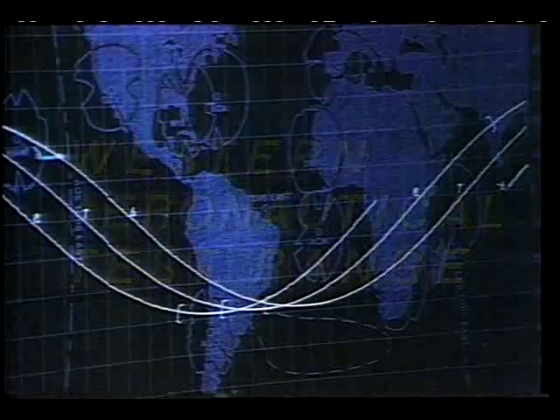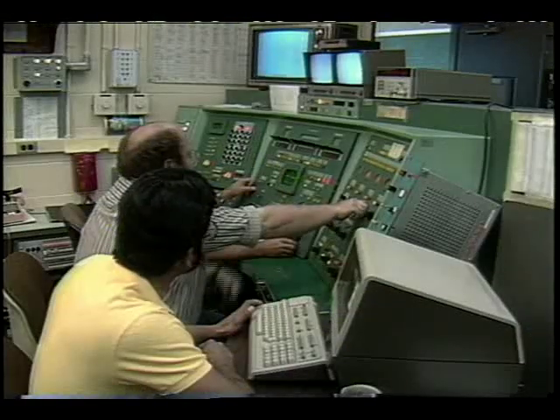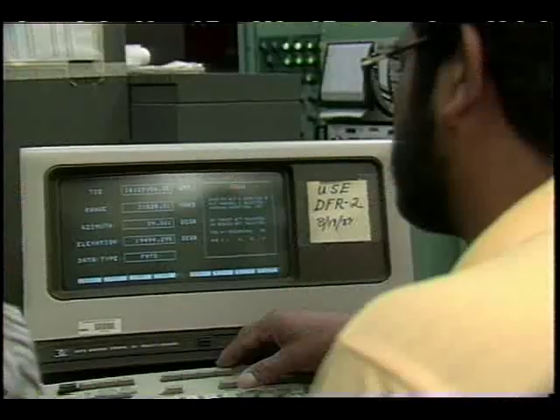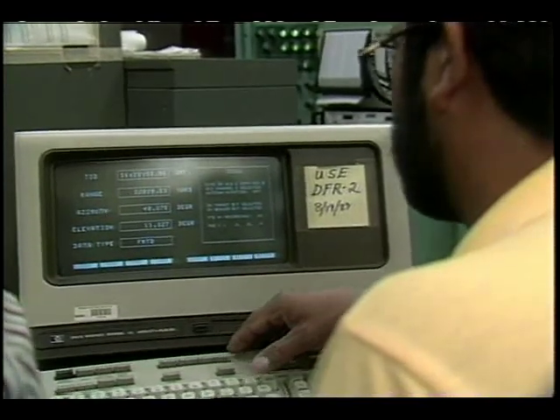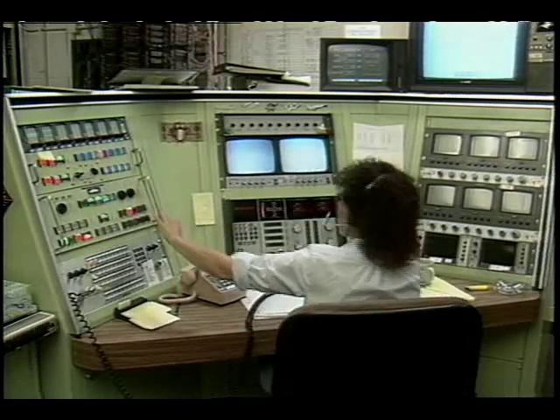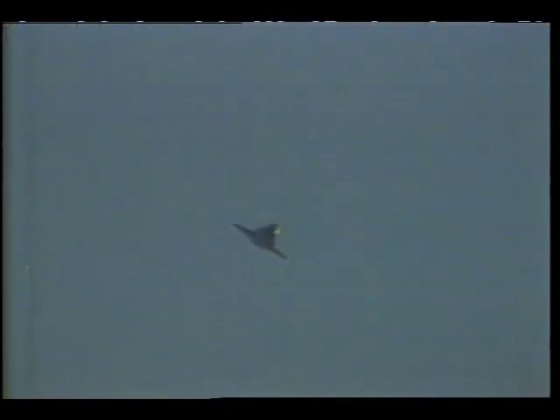The space shuttle is in orbit, and members of a highly specialized team at NASA's Ames-Dryden Flight Research Facility are tracking its progress. In two days, the orbiter will re-enter Earth's atmosphere over the Indian Ocean. It'll perform an intricate series of slowing maneuvers and glide to a successful landing at Edwards Air Force Base.